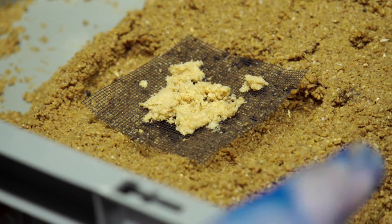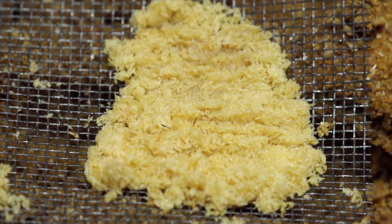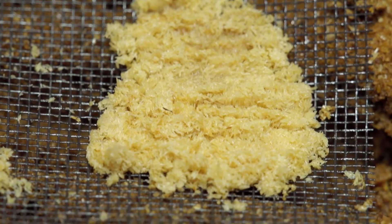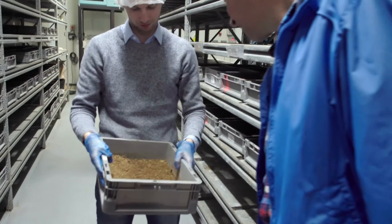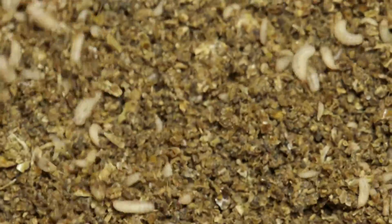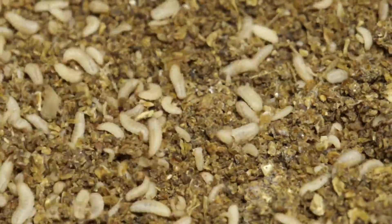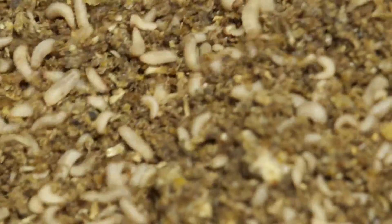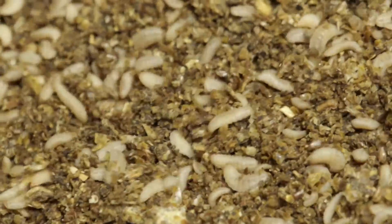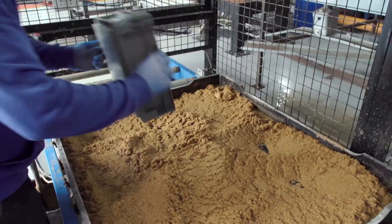One aspect of this business that helps make it sustainable is the use of waste product from breweries to grow the eggs into larvae. At day six the larvae have already grown a couple of hundred times their size, and in total they'll grow over two thousand times from egg to larvae.